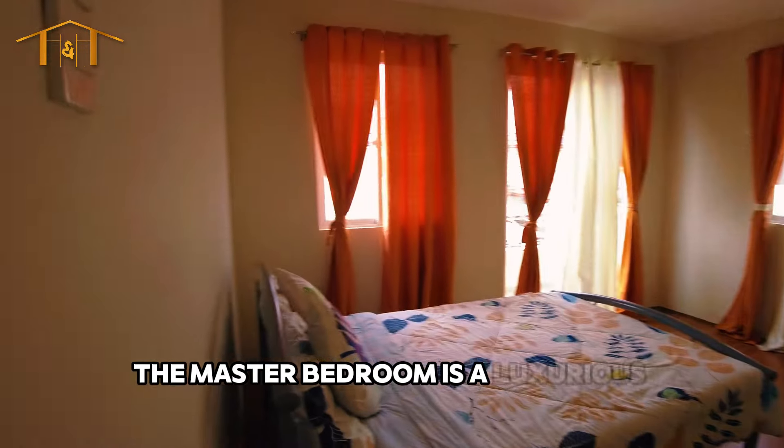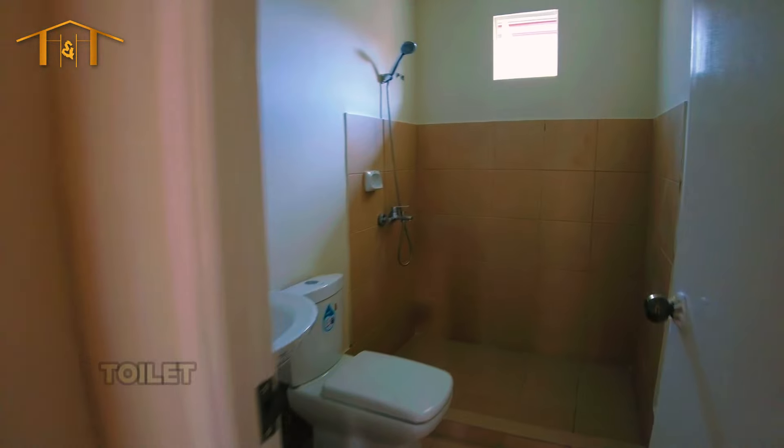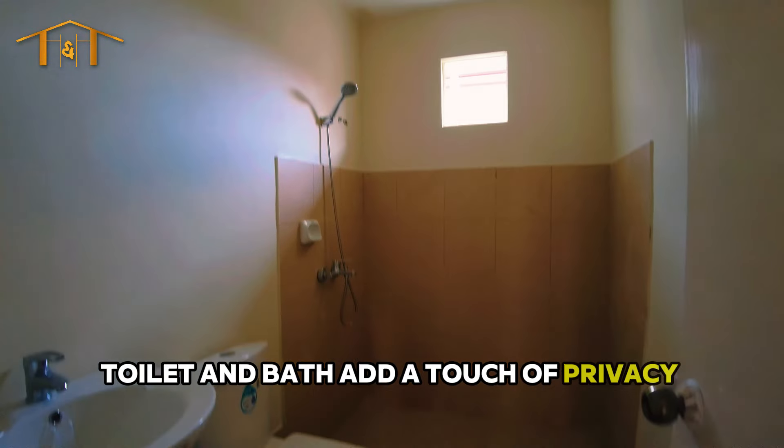The master bedroom is a luxurious retreat with a built-in cabinet and a split-type AC unit. The en-suite toilet and bath add a touch of privacy and luxury.